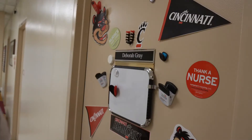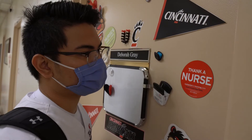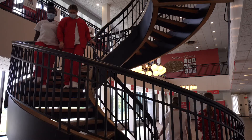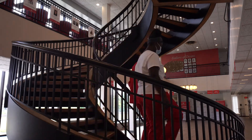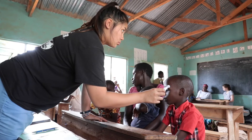Academic advisors help more than 3,000 UC nursing students reach their professional and personal goals by providing our on-campus and online students with the support and guidance needed to succeed. The UC College of Nursing puts special focus on inclusion by increasing educational opportunities for talented and underrepresented students.